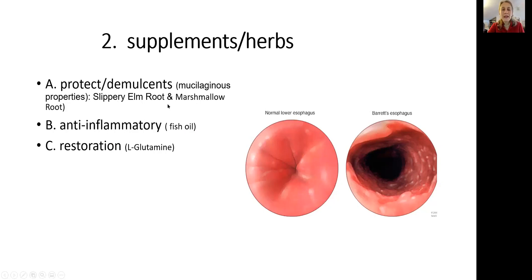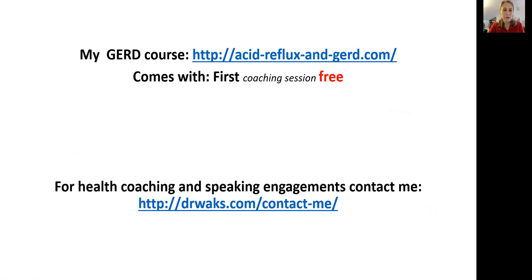To protect, use slippery elm and marshmallow root — they are called mucilaginous herbs. When you make a tea out of them, they become slippery like your own mucus and will cover the lower part of the esophagus, protecting it from the damaging effect of hydrochloric acid. An example of an anti-inflammatory supplement is fish oil, and to restore the lining, take L-glutamine at about six grams per day. If you need more information, write to me in the description, ask questions, and if you need a health coach, contact me through the website. Otherwise, like, subscribe — bye bye for now.